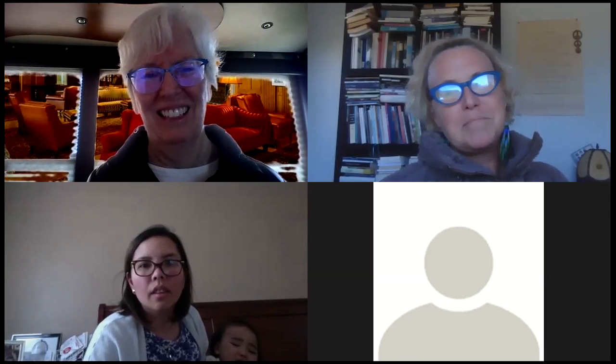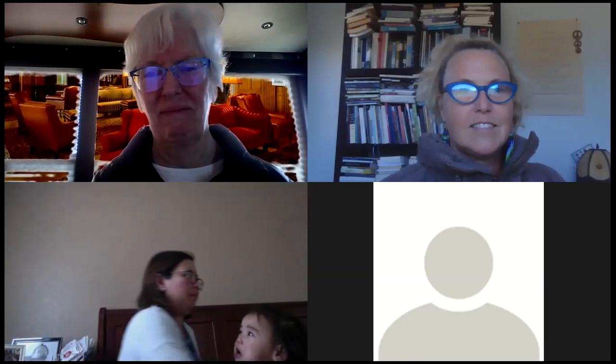Hi there, Iris. Sorry about my internet going out. Hi Cat — oh, it looks like she can't hear us. I'm just super tired, that's why the video isn't on. It's Friday morning and I'm a night owl, so this is early for me. I'm eating, sorry if you can hear that. We'll get started in just a few minutes.